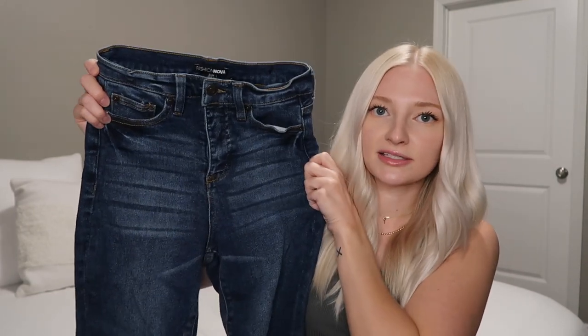They also have a different wash on the front pockets, which is a nice detail. That's everything I picked up from Fashion Nova! If you guys have any other places you want me to try out for denim or anything else, definitely let me know. Thank you again to Fashion Nova for gifting these pieces — I'll see you guys very soon in a new video.